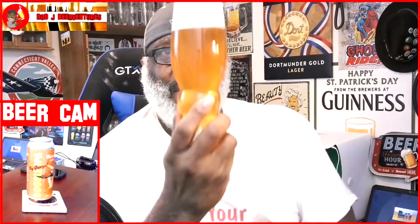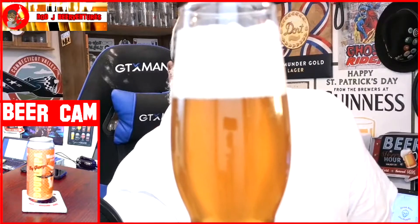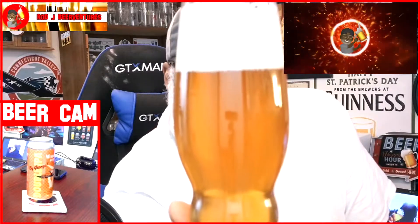The head itself is pretty much eggshell white. As far as the look, it's your typical nice yellow-orange color. You do see some of the carbonation — it does have a chill haze on it, but I am seeing some bubble action that should be coming through the camera. Carbonation is lively on this one.